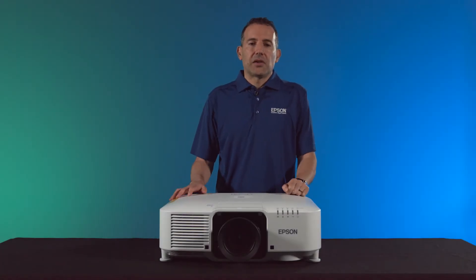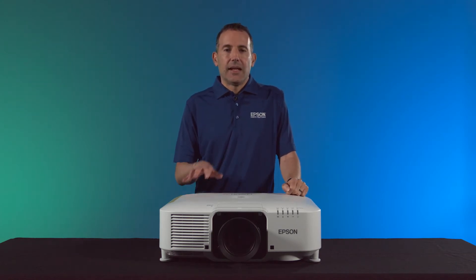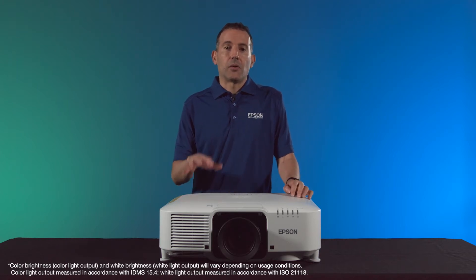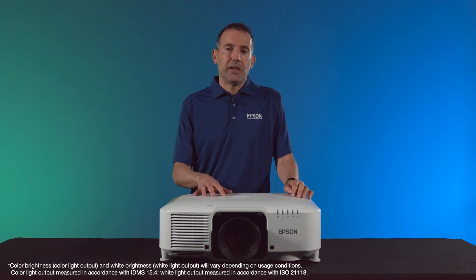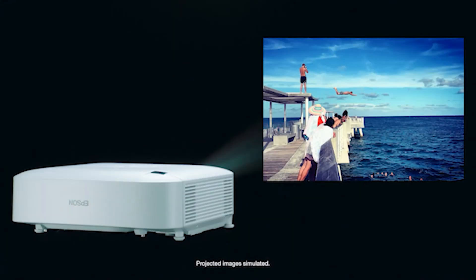Like all of Epson's projectors, the EBP utilizes 3-chip 3-LCD technology. In the 6,000 to 10,000 lumen range, 3-chip is rather rare, with a lot of projectors being one-chip DLP. With one-chip technology, you're just not going to get the color brightness that matches the white brightness, so you're going to have less vibrant and muted colors.